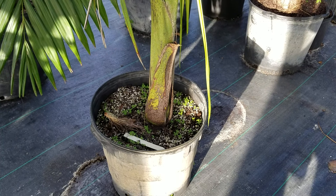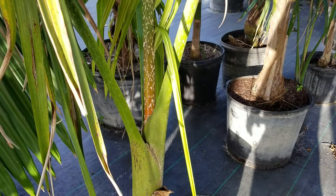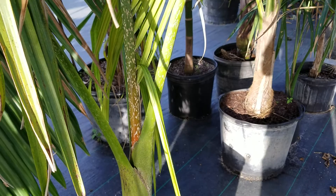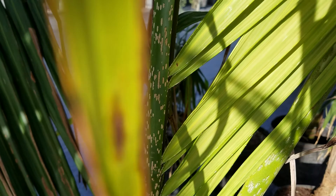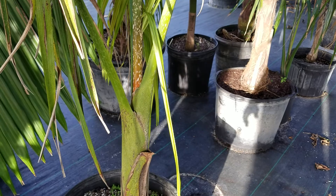This is Dypsis manjariensis. It is from the Manjari area of Madagascar, and its common name is the mealy bug palm because it looks like it has mealy bugs all over the newest petiole. That appearance fades over time and is most pronounced on the newest growth, which is where it gets its common name. It also has these irregular leaflets — kind of six, then two, then four and two, then four — and they twist a bit so they're not all in the same plane, giving it a neat look. This one is a bit windblown so it's hard to fully appreciate.